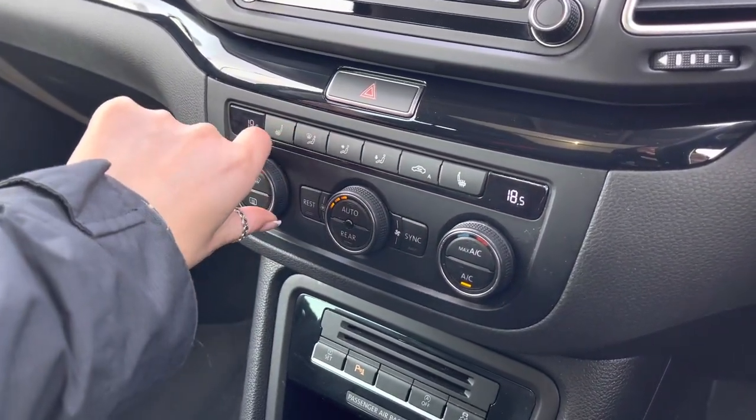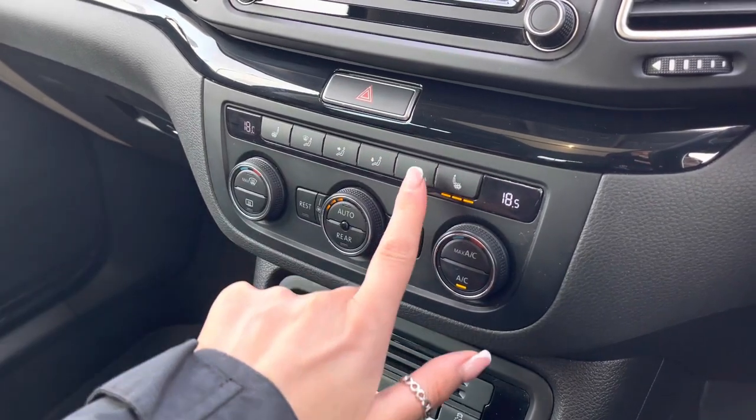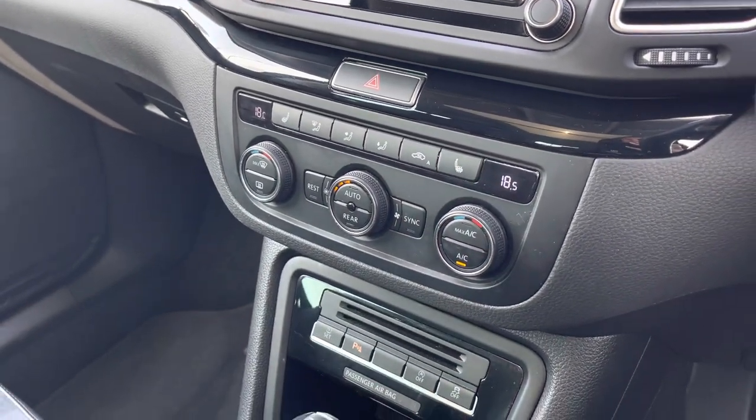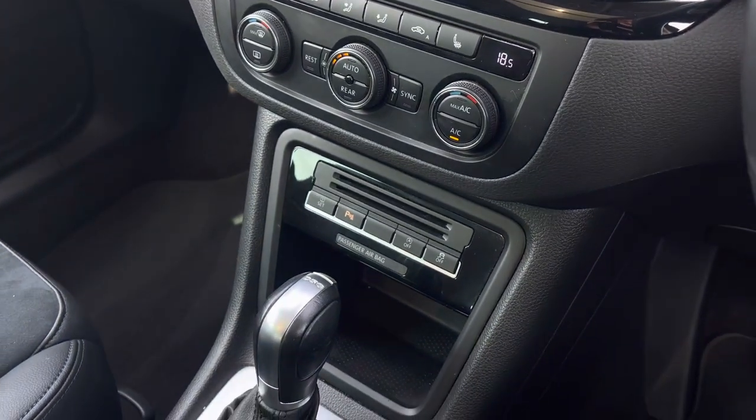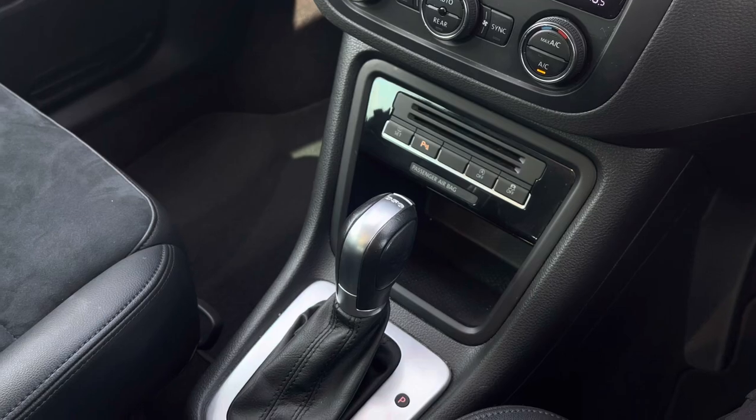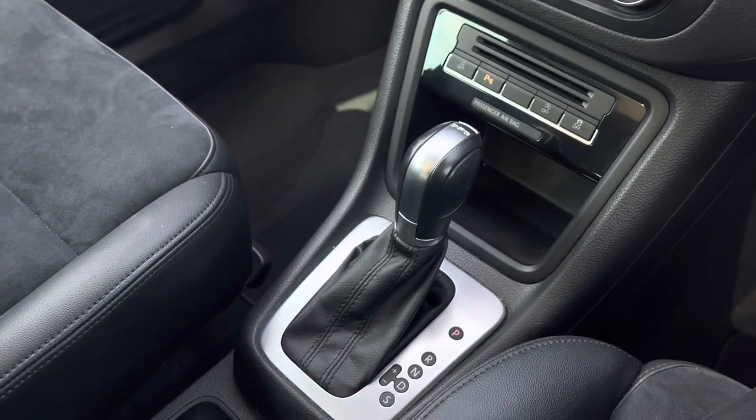Just below we can find the climate control, which allows you and the front passenger to be in charge of your own individual temperature settings, with three-zone seating options either side. Just below we have some additional storage, automatic transmission, and an electronic parking brake.